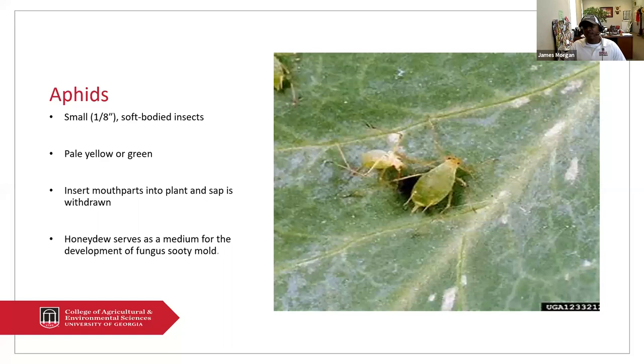They have a sucking and piercing mouth part. What they do is pierce into the plant, and sap is withdrawn — they usually draw out more sap than they can take in. There are two little tailpipes on the end of that abdomen that they push the sap out through. That sap is called honeydew, a sugary protein substance that when it falls to the leaf surface may serve as a medium for the development of sooty mold.